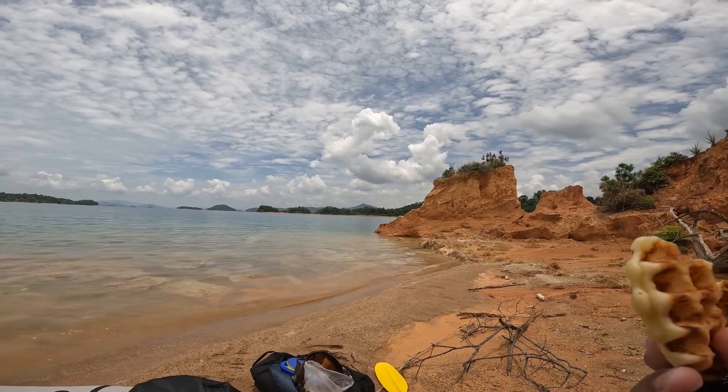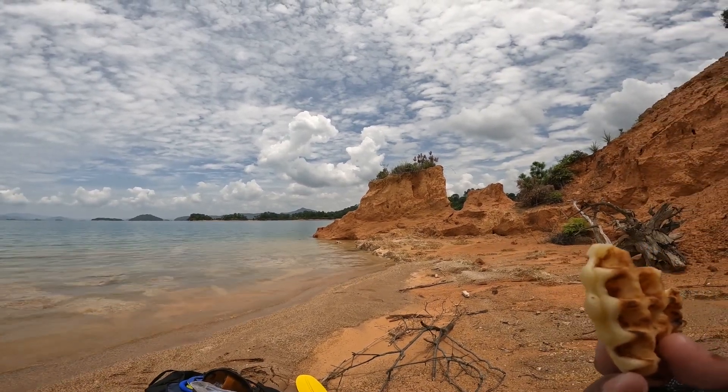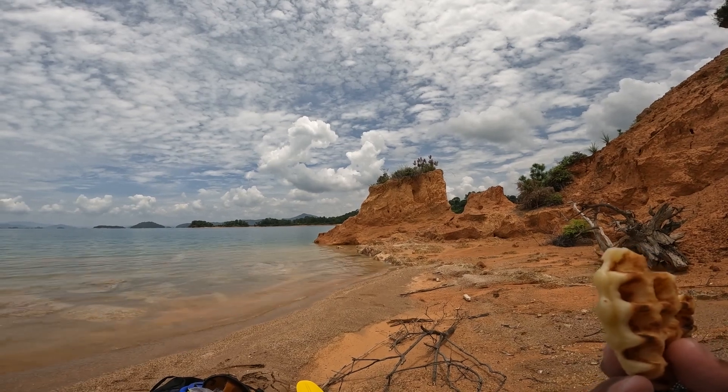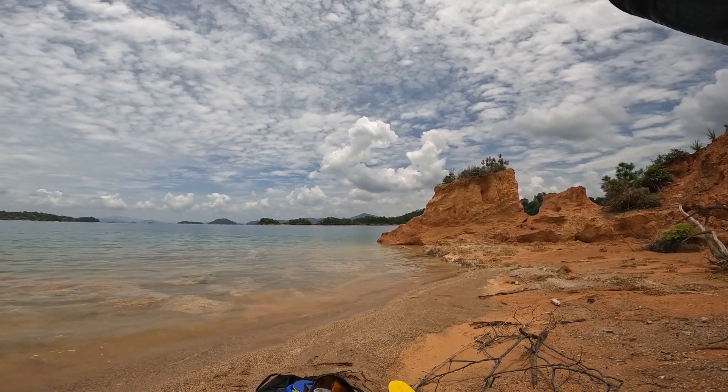I've paddled 10 kilometers so far, and there are still 5 kilometers to reach that village. My speed is about 4 kilometers per hour, so it will take me over an hour to get there.